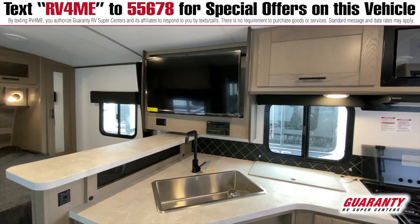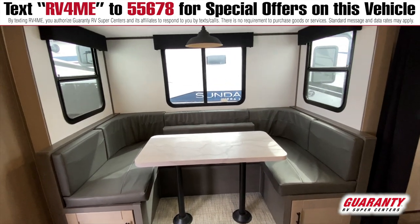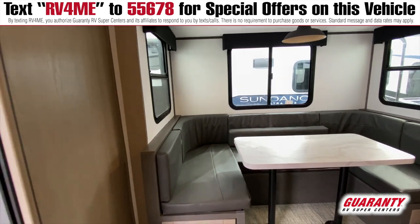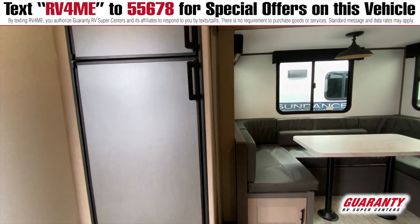Big flat screen TV, and of course your U-shaped dinette where you can sleep a couple of extra people comfortably and get everyone together, whether you're just playing some cribbage or just having a good time watching TV.